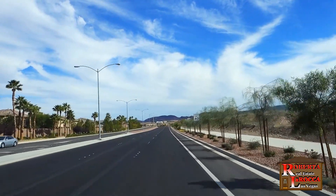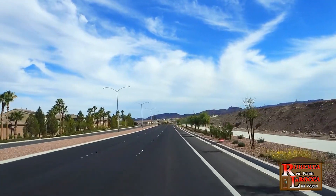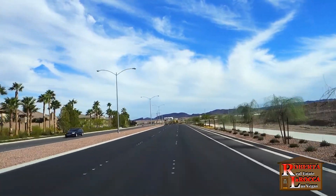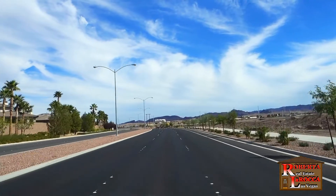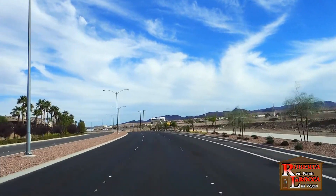The new 2,200-acre Cadence Master Plan is under construction on the right. This section of Cadence will soon become a guard-gated, active adult community from Lennar Homes, with a 17,000-square-foot recreation center with resort and indoor pools, cafe, and more.